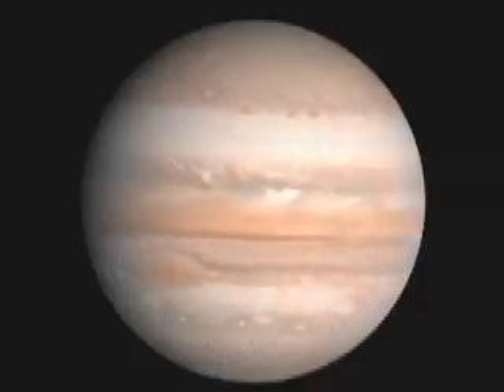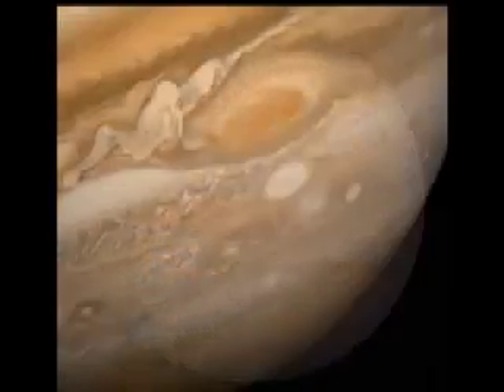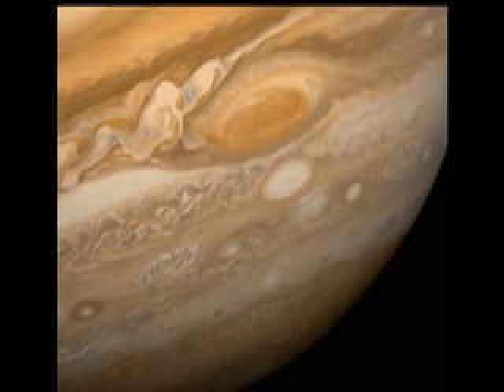The first of the outer planets is Jupiter. Jupiter is the largest of all the planets in our solar system and is the fifth planet from the Sun. Looking at pictures of Jupiter, you can see a giant storm that has lasted for 344 years. This storm has been named Jupiter's Great Red Spot and is two or three times the size of Earth.